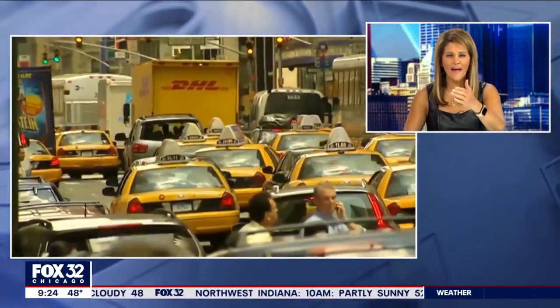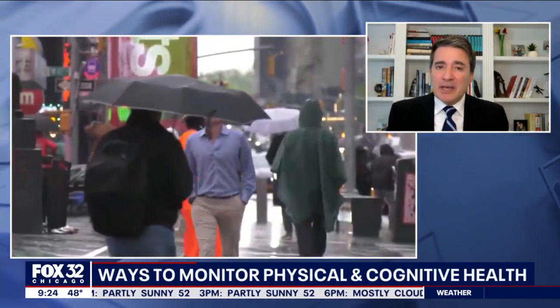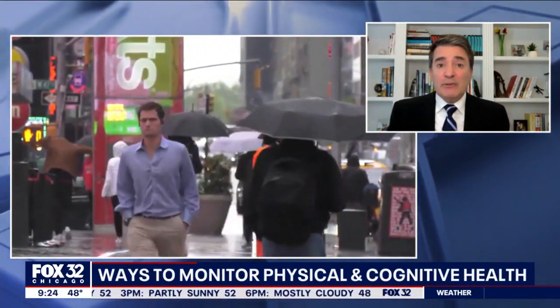So you walk forward and you count backwards from 100 by seven — that makes it harder. So you're doing math, which is working a different area of the brain called the parietal lobe. And the other part is really working on your cerebellum because you're walking. So it's two different areas of the brain, and there's lots of good data behind this.